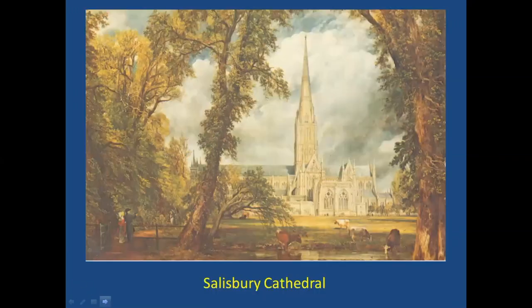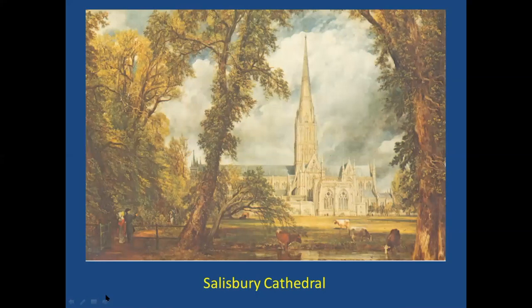Salisbury Cathedral first came to my attention in a textbook called Art and Ideas, used in a class I took at St. Louis University in the 1970s. A painting by John Constable was in the book, and I saw it and thought, holy camoly — how could they build something that tall, something like 404 feet, in the 1300s? I had no idea anyone had the technical capacity to do that sort of thing.